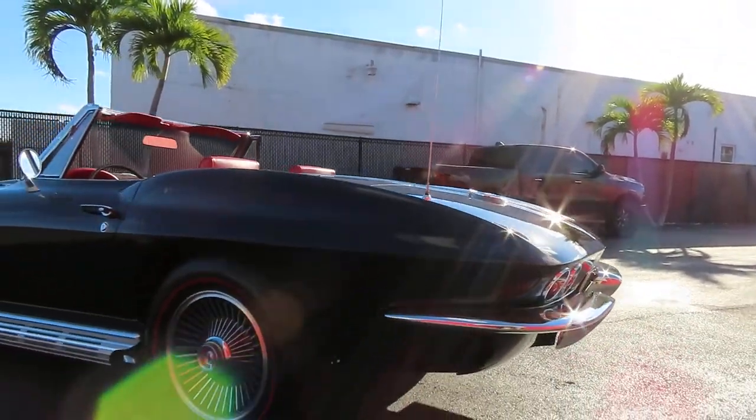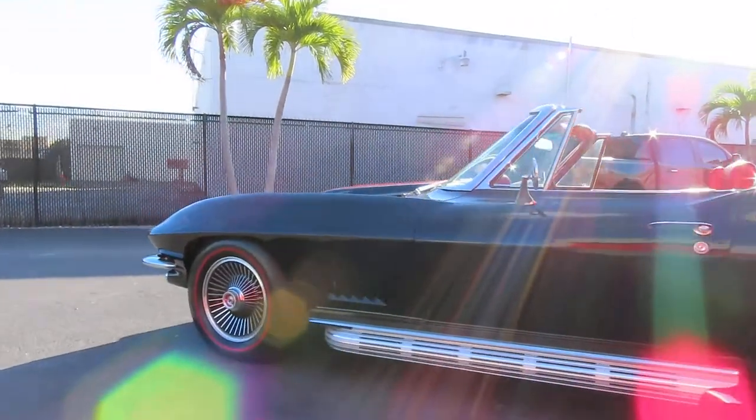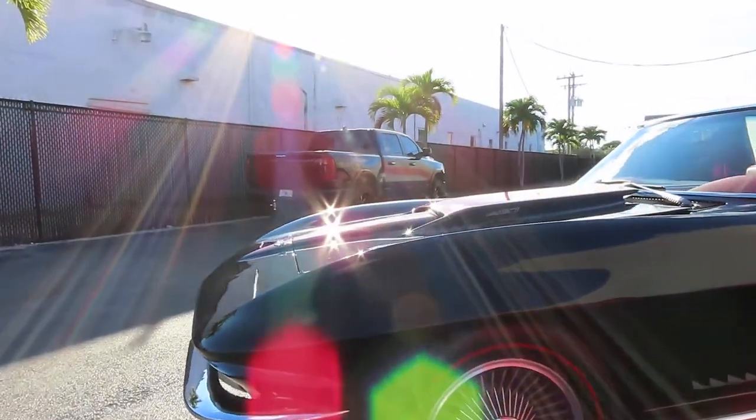This is truly one of the most classic American cars. I believe everybody knows that the 1967 Stingray is a little extra special.